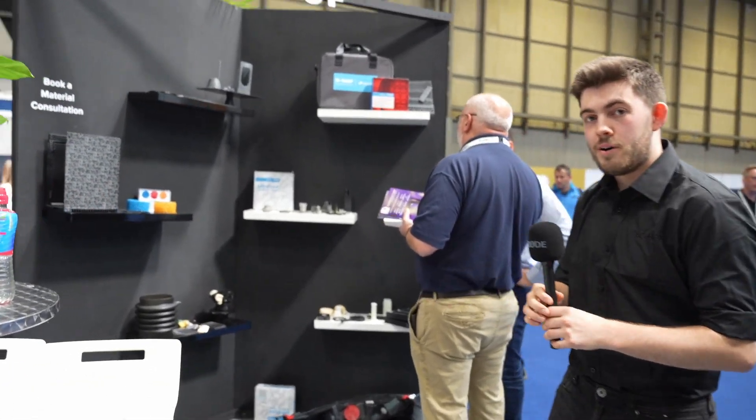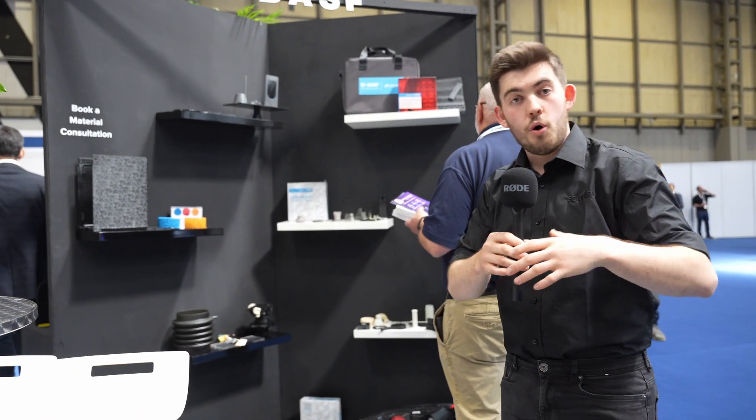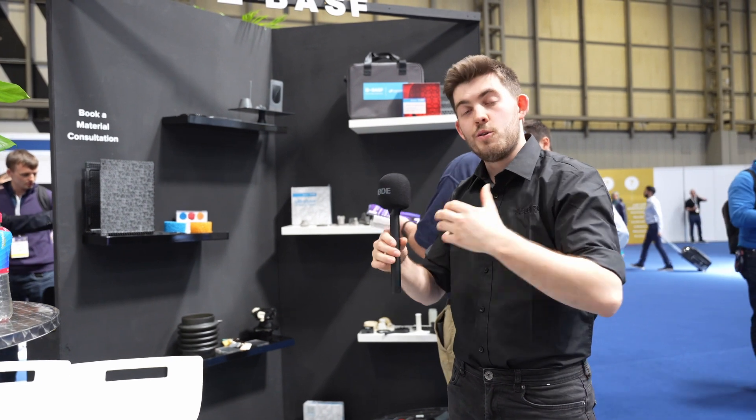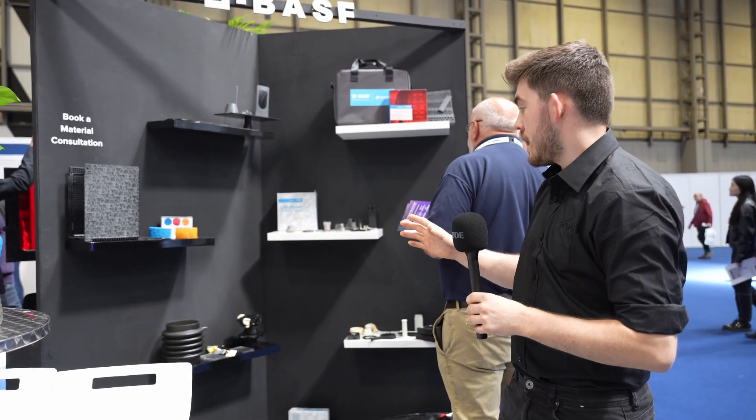We have our BASF material partners who provide material for all the range of our printers — for the Mini Factory, the Braids, Ultimakers, and also our Photocentric resin machines. The materials they produce cover the biggest range I've ever seen, so if you're after any particular material properties, the chances are BASF have already got one and we can supply it to you.